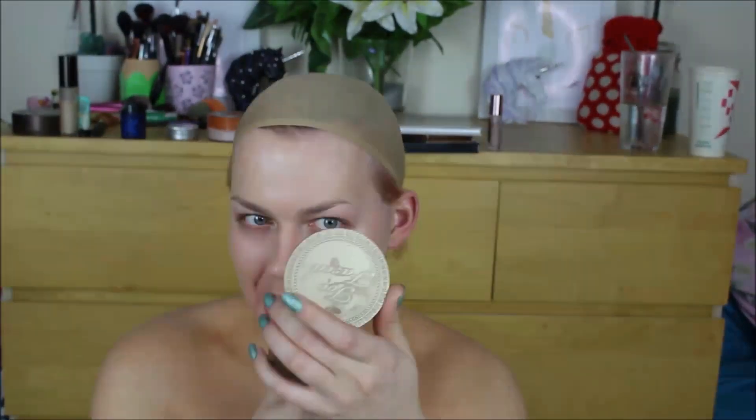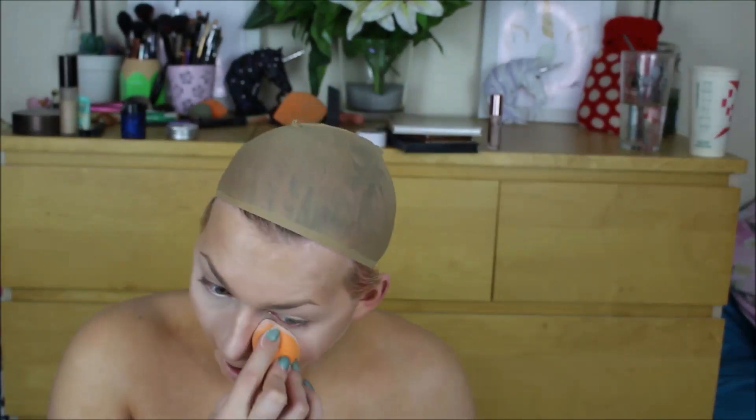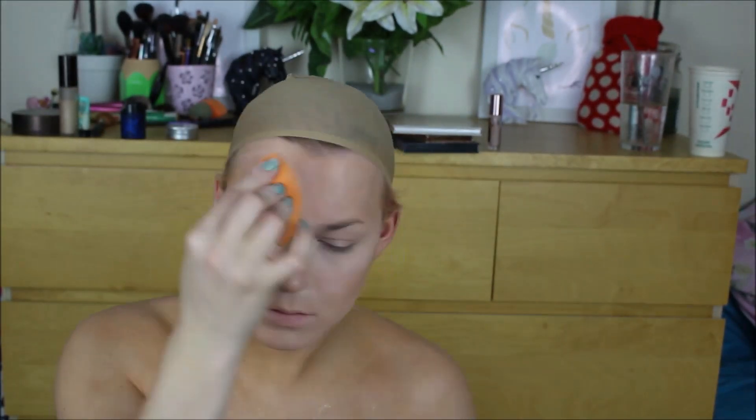For primer I went in with my Becca Backlight Priming Filter, and then I used my Benefit Porefessional just around my nose region to hide those unsightly pores. I then colour corrected my beard area — since it's a drag look, Mrs. Claus, five o'clock shadow doesn't go with that. Then I went in with my Super Full Coverage Cryline TV Paint Stick. I do have a Full Coverage Highlight and Contour Routine which I'll leave linked below just to save a little bit of time.